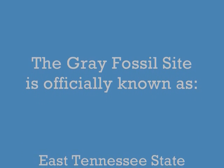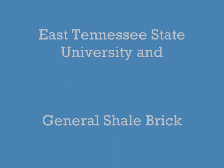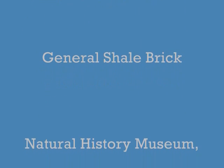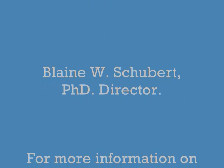The Gray Fossil Site and museum has a rather long name. It is officially known as the East Tennessee State University and General Shale Brick Natural History Museum. Dr. Schubert is the director.